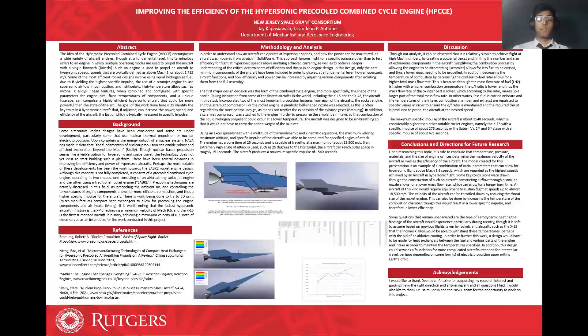Some key conclusions were drawn through the construction of such an aircraft. Constricting airflow through a smaller nozzle allows for a lower mass flow rate, which can allow for a longer burn time. An aircraft of this kind would require equipment to sustain flight and speeds up to almost 18,500 meters per second. Some questions that remain unanswered are the type of aerodynamic heating the fuselage would experience, particularly during re-entry, though based on previous flights by rockets and aircraft such as the X-15, it is safe to assume that the Inconel-X alloy would be able to withstand these temperatures, perhaps with the aid of an ablative coating.